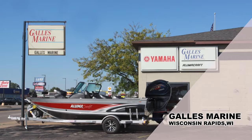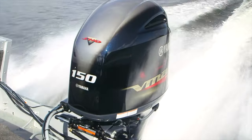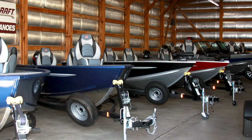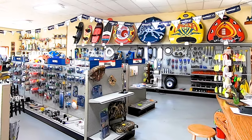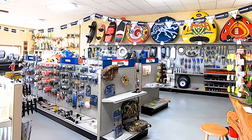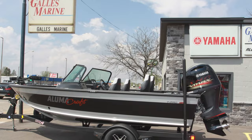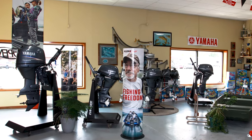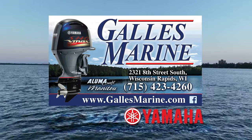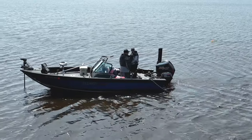Gallus Marine in Wisconsin Rapids has everything you need to get your family out on the water this summer. New and used boat sales include top brands like Alumicraft boats and Berkshire pontoons powered by Yamaha outboards. Parts and service departments will keep you up and running all summer long. Stop in at their convenient central Wisconsin location or look them up at gallusmarine.com.